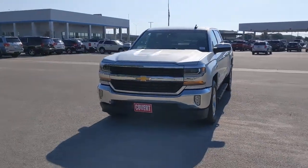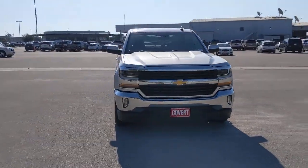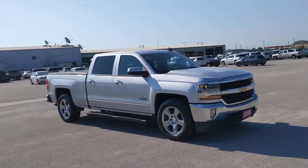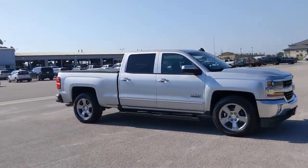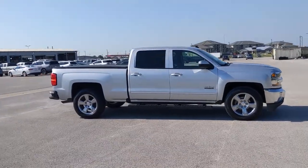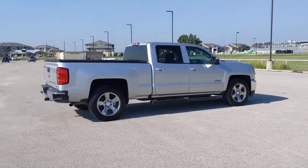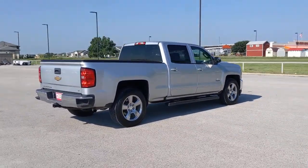Introducing the 2018 Chevrolet Silverado 1500. With less than 90,000 miles on the odometer, this vehicle provides excellent value. The smooth-riding Silverado 1500 delivers rugged strength, a quiet and spacious cabin, agile handling, and technology that keeps you connected.